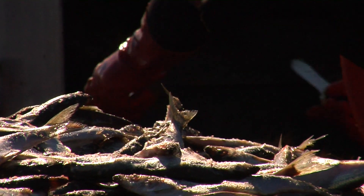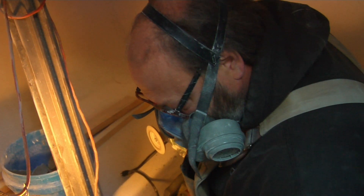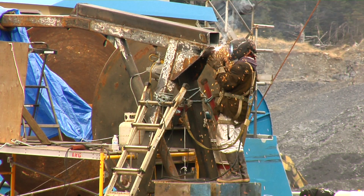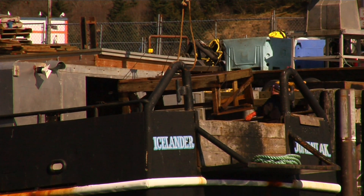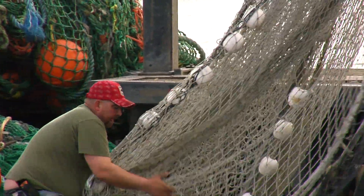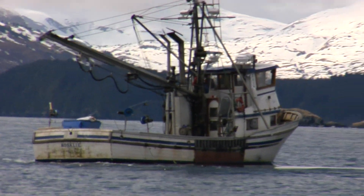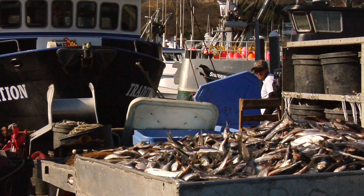The process of fish to table begins really with what we're doing right now, which is getting the boat ready. You have to get your gear ready, you have to assemble your crew, or find a crew if you don't have a standard set crew. Then you go out and start fishing. You catch the fish, you bring them to town often.